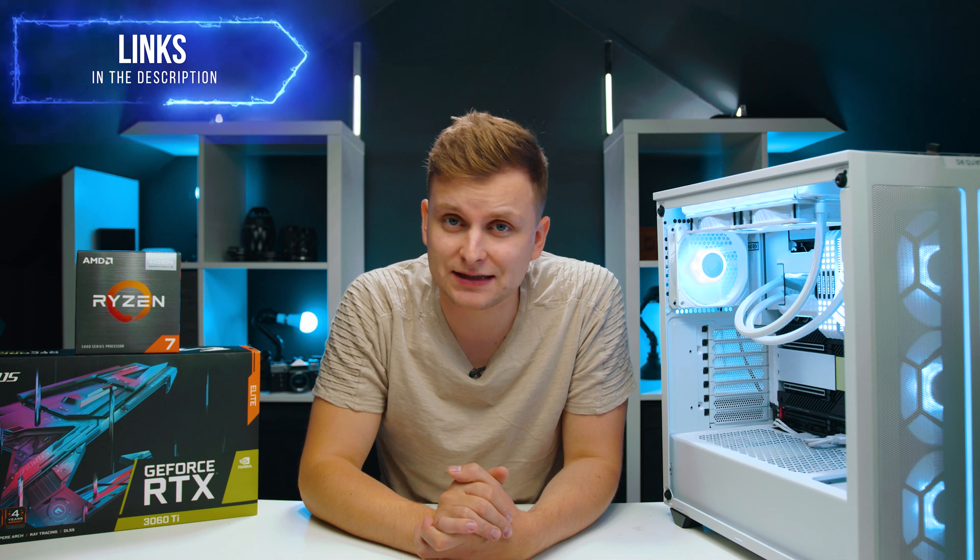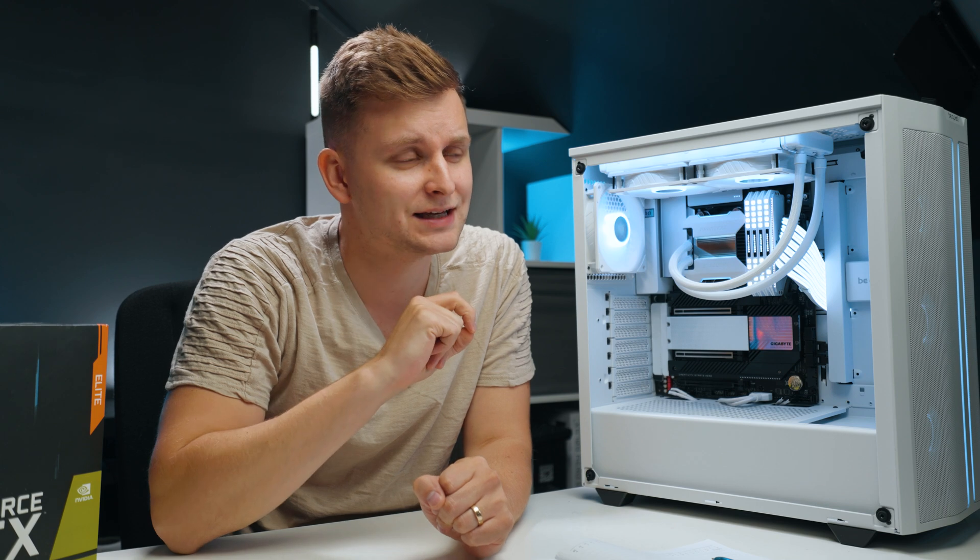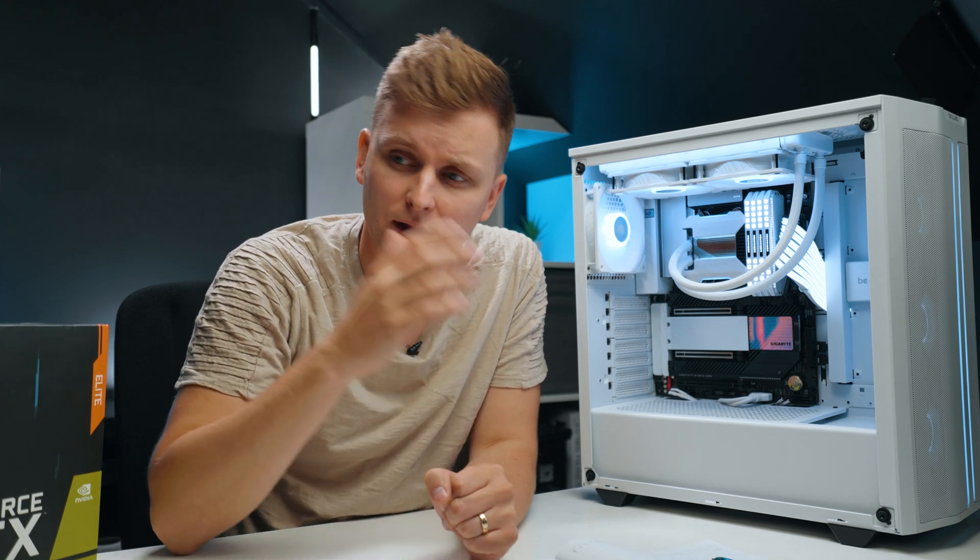I'm going to leave all the links for these parts in the description below, so if you want to pick up any of these things I'm talking about, the affiliate links are in the description. I'll get a small commission if you do use those links, so thanks very much if you choose to do that — it just keeps this channel alive and awesome content coming your way.